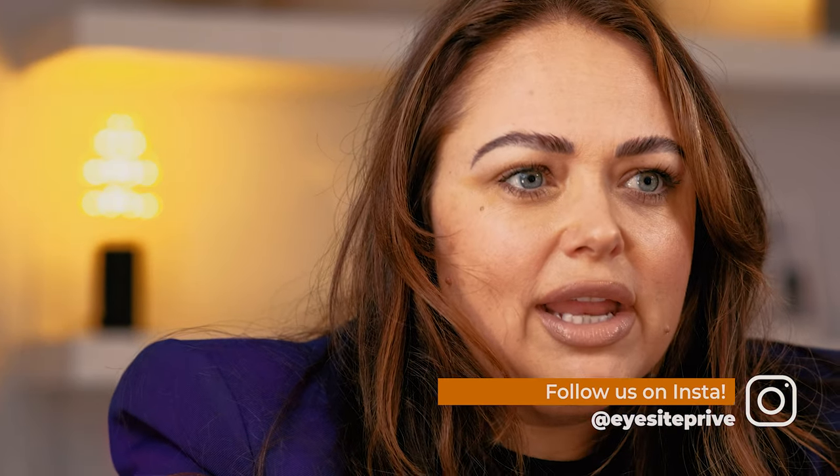Hi guys, welcome back. Today's topic is: can we wear sunglasses during the winter season? 100% yes — you need to be wearing sunglasses. The sun is a lot brighter when you're driving, walking your dogs, or going for long walks, so you need your sunglasses on for both protection and style purposes. I'm going to go through three top sunglasses for the winter season.